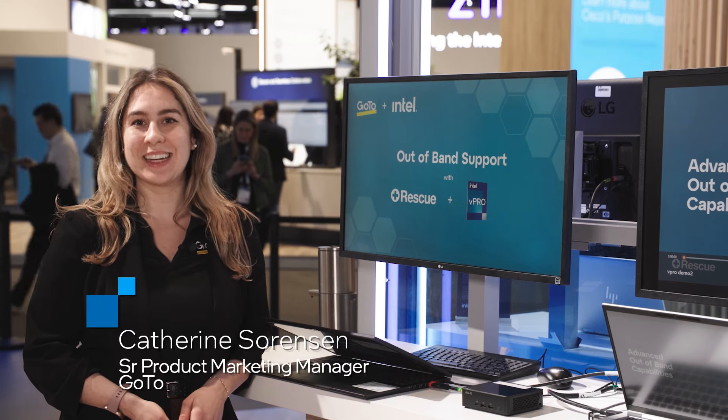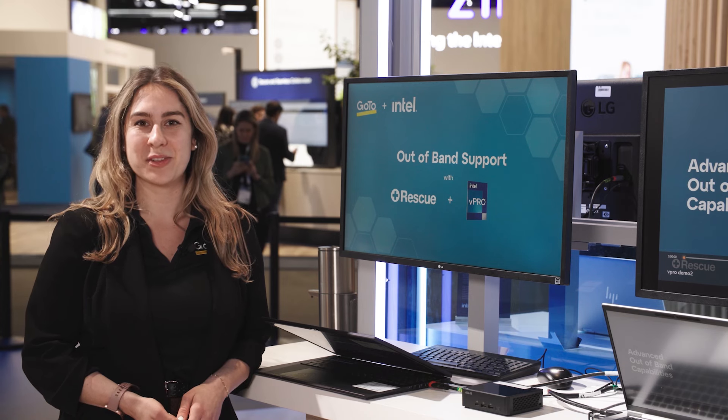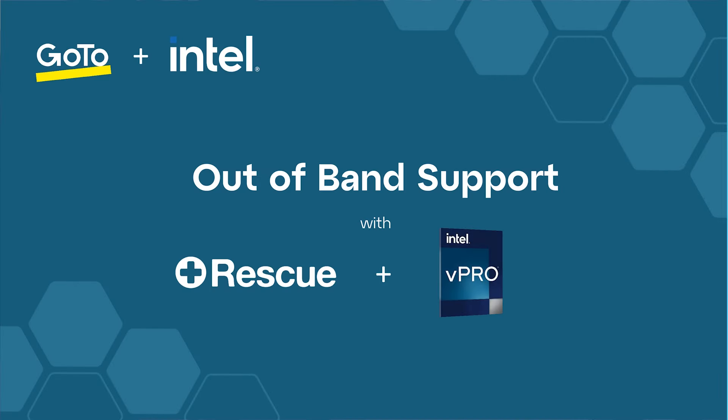Hi, I'm Katherine Sorensen, Senior Product Marketing Manager at GOTO, and today I'm going to be talking about how we provide consolidated in and out-of-band support to agents using an integration of Rescue and Intel vPro.